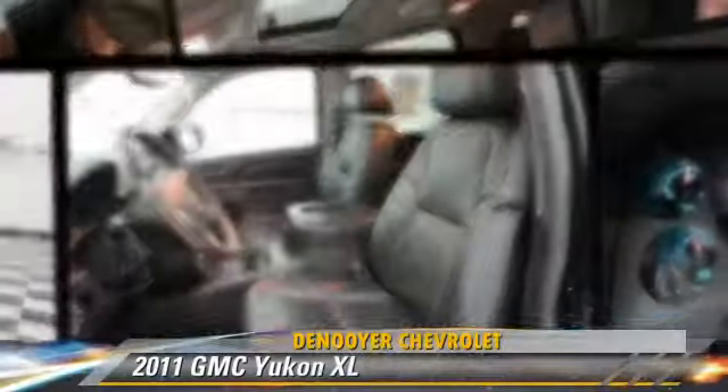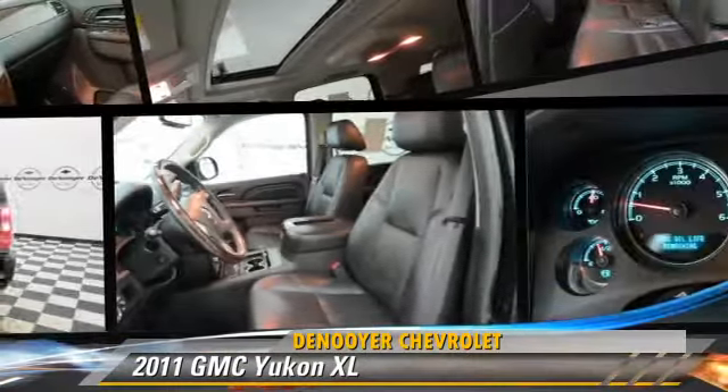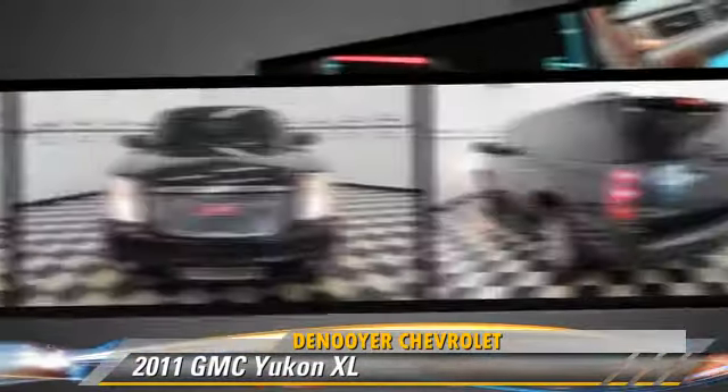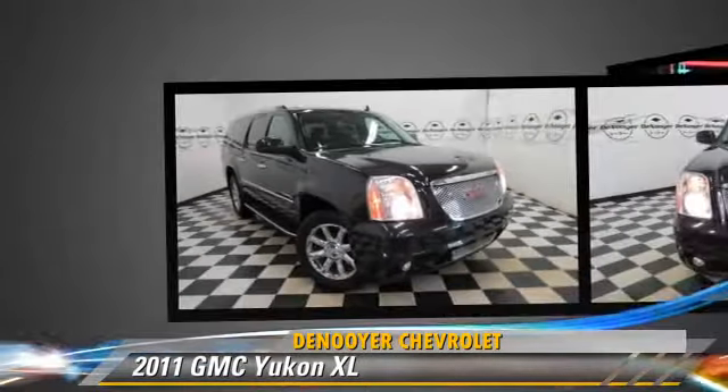The 2011 GMC Yukon XL 1500, powered by an 8-cylinder engine, with a 6-speed automatic transmission with overdrive.